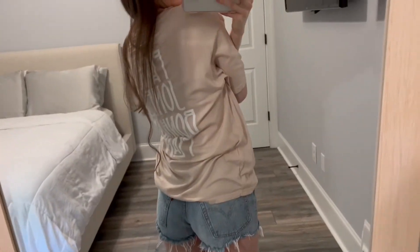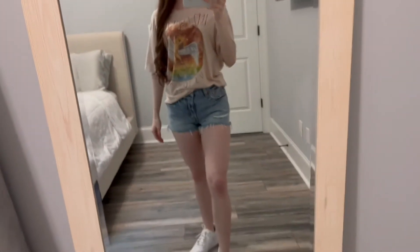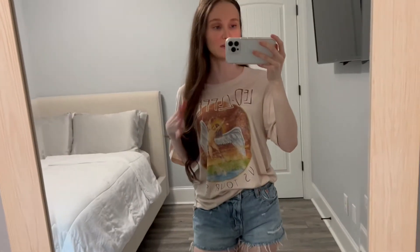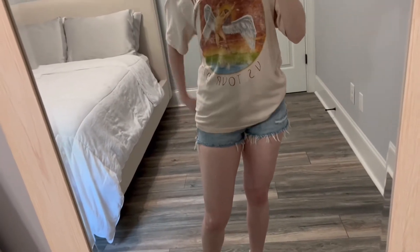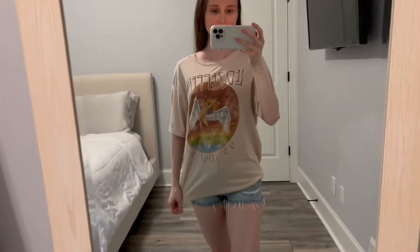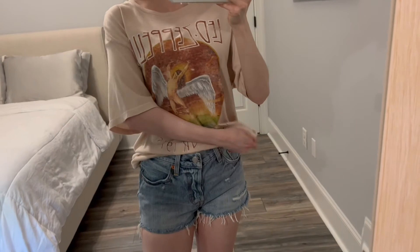It also has the band members' names on the back. What I love about band t-shirts is you can dress them up, you can dress them down, you can wear them pretty much anywhere. This is what the shirt looks like when it's full length but I will usually just tuck it in or fold it up a little bit.